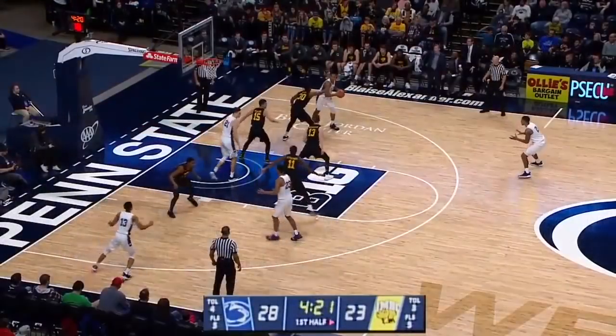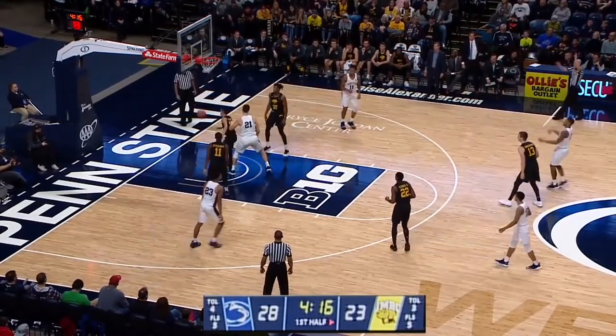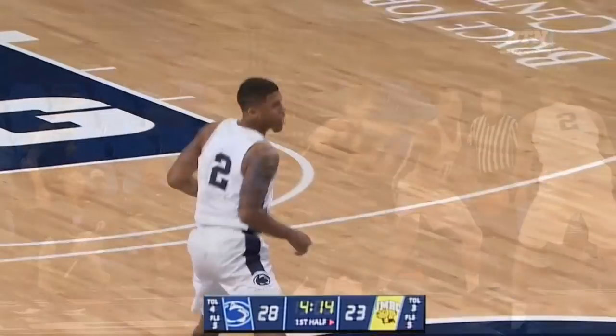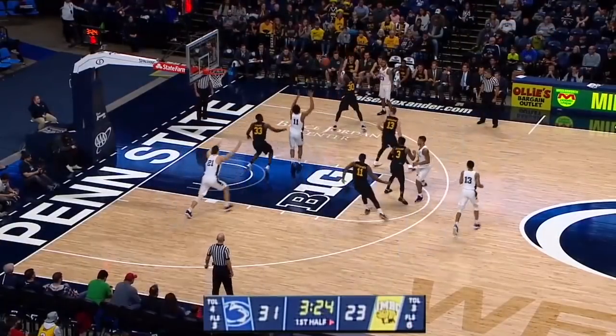28-23. Far corner, now backs in, doubled. Deep three-pointer — gone. That's 31-23. He overplayed his defender — that's what Penn State did wrong. A lot of shooters out there.